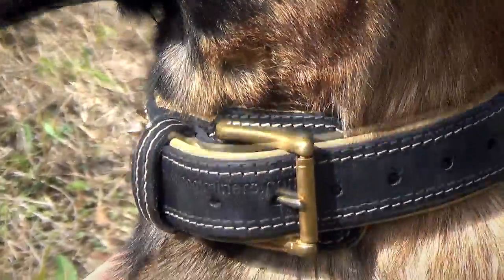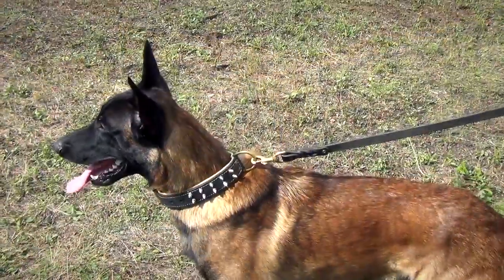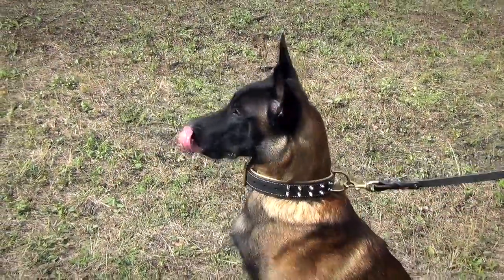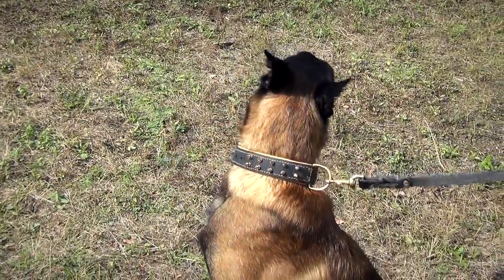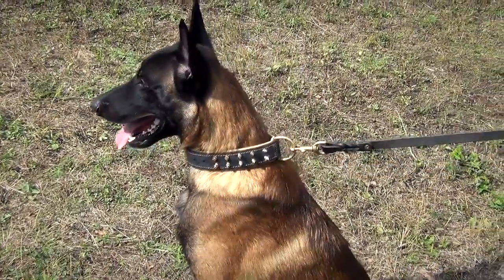Besides, it has a special fur protection plate that covers the buckle so it doesn't pull out or knot your dog's fur. The collar is also fitted with reliable hardware and adorned with blunted spikes.